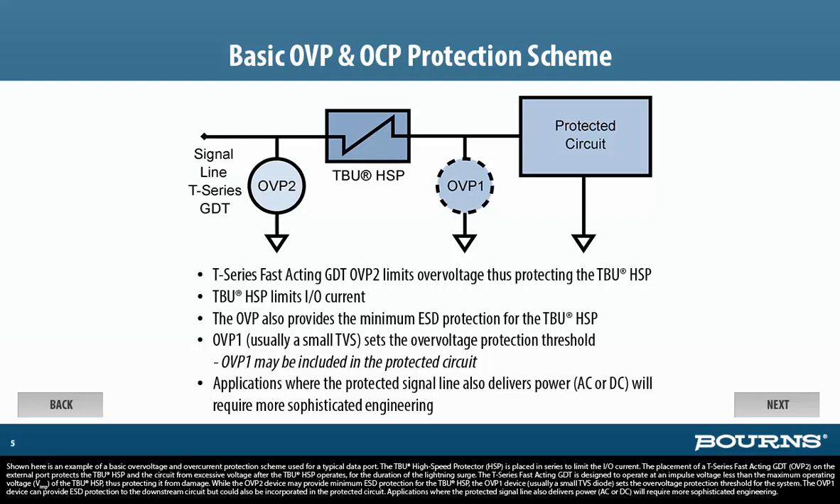The TBU high-speed protector (HSP) is placed in series to limit the I/O current. The placement of a T-Series fast-acting GDT (OVP-2) on the external port protects the TBU-HSP and the circuit from excessive voltage after the TBU-HSP operates for the duration of the lightning surge. The T-Series fast-acting GDT is designed to operate at an impulse voltage less than the maximum operating voltage of the TBU-HSP, thus protecting it from damage. While the OVP-2 device may provide minimum ESD protection for the TBU-HSP, the OVP-1 device — usually a small TVS diode — sets the over-voltage protection threshold for the system.